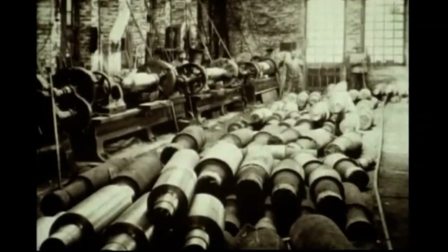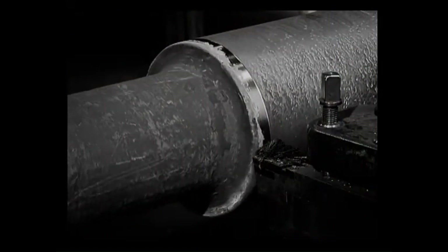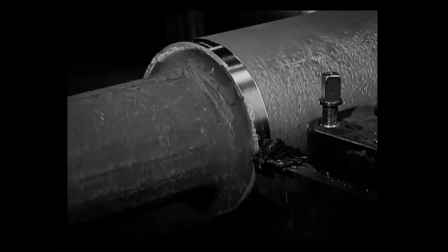Once the rollers are cast, are they ready for use or do they require further processing? Roller blanks must undergo machining to achieve their final shape. This requires highly specialized machines.